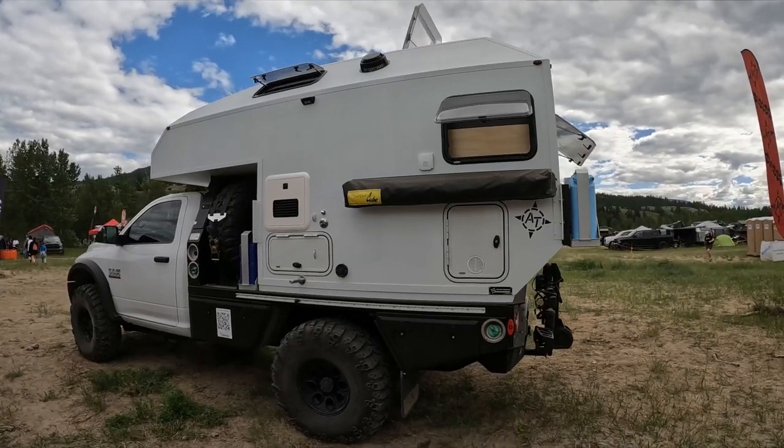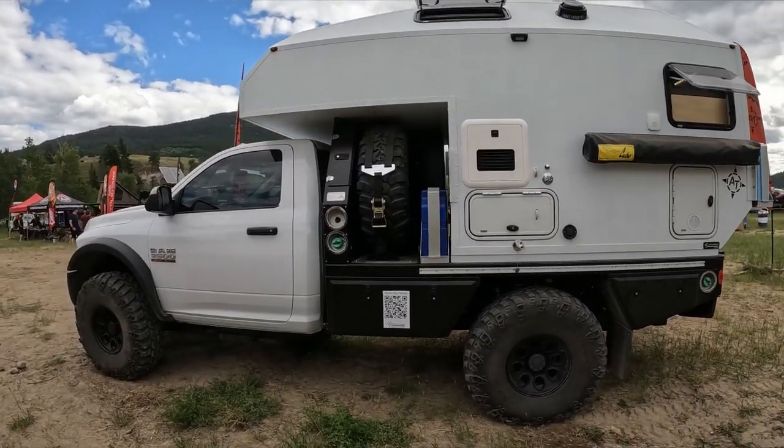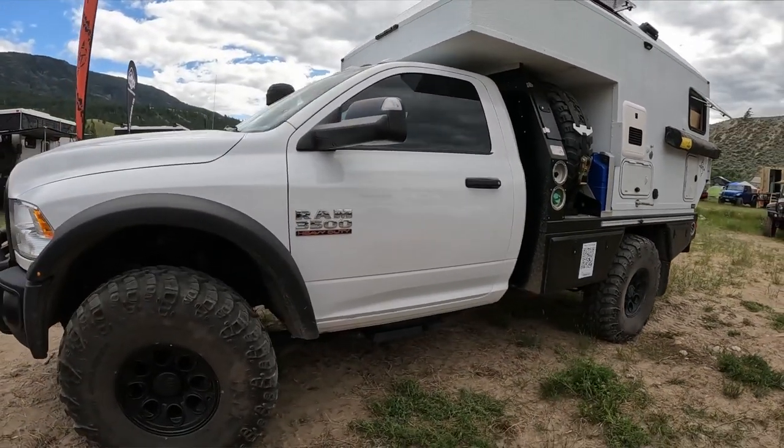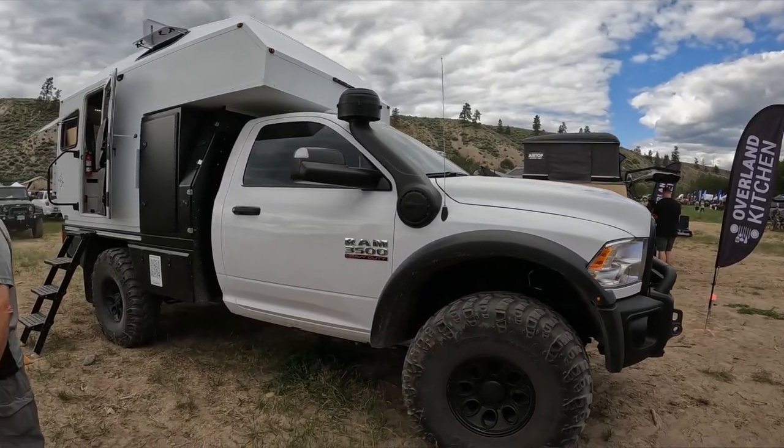This is a Ram 3500 cab chassis truck. Started as a dually. We converted it to singles, and now we have an aluminum tray flatbed on it. And it has our new Atera Camper. This is all honeycomb, fiber reinforced honeycomb composite camper.